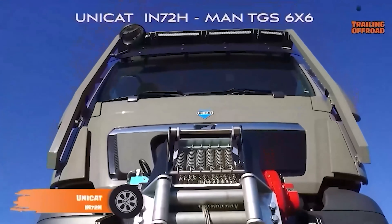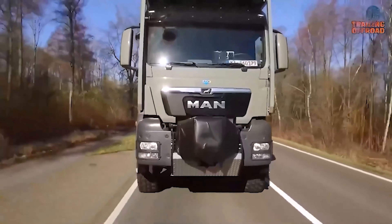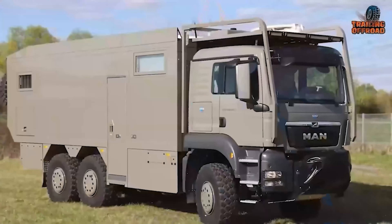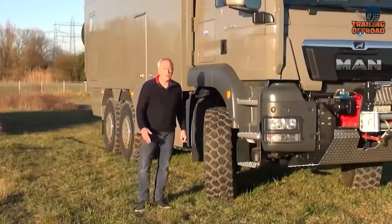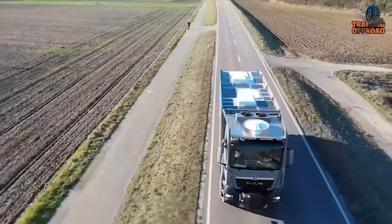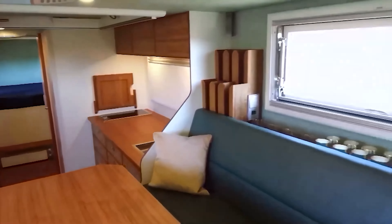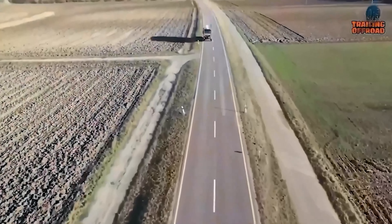The Unicat In72H is an Expedition Vehicle that combines cutting-edge technology with extreme durability. The In72H is built on the powerful MAN TGS 6x6 chassis, known for its reliability and off-road prowess. With a turbocharged diesel engine pumping out impressive horsepower and torque, this vehicle can handle the toughest terrains while ensuring a smooth and controlled ride. The body of the In72H is constructed using Unicat's signature composite sandwich panels, providing exceptional insulation and durability. It's also equipped with a large roof rack, multiple external storage compartments, and a state-of-the-art solar power system. Once inside, you'll find that the In72H doesn't compromise on comfort. The interior features a spacious layout with high-end finishes. The kitchen is fully equipped with top-of-the-line appliances, while the sleeping area offers a cozy double bed with ample storage. The Unicat In72H is a top contender in terms of Expedition Vehicles that offer both rugged performance and luxurious comfort.